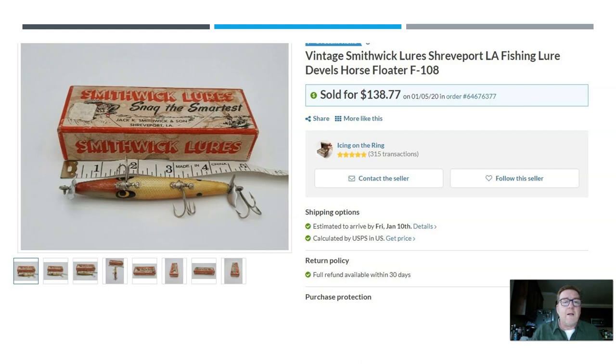This was an estate sale find — I picked it up for $5 while I was with my mom, teaching her how to source. I saw this vintage Smithwick Lure, Shreveport Floater, Model F-108. It had the original box — how cool is that — and the original price tag showing a ridiculously low amount. I sold it for $138.77.